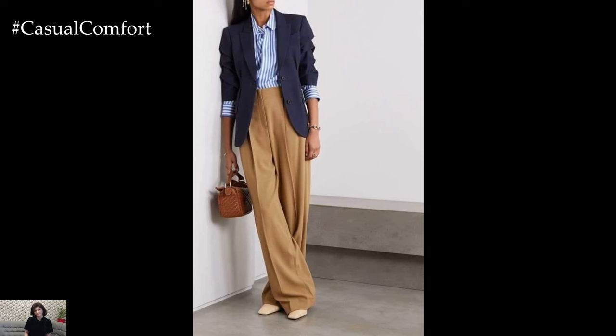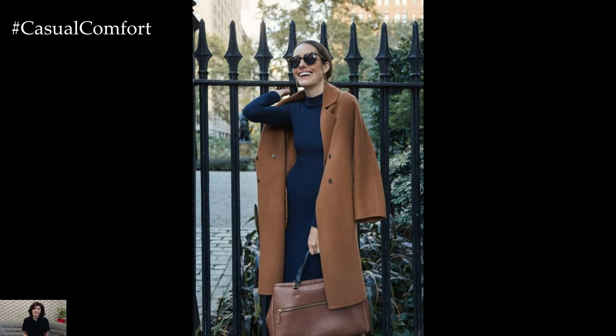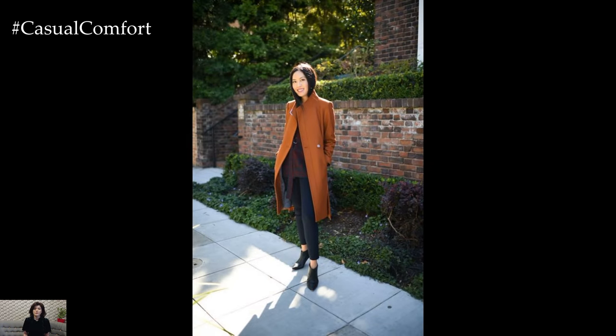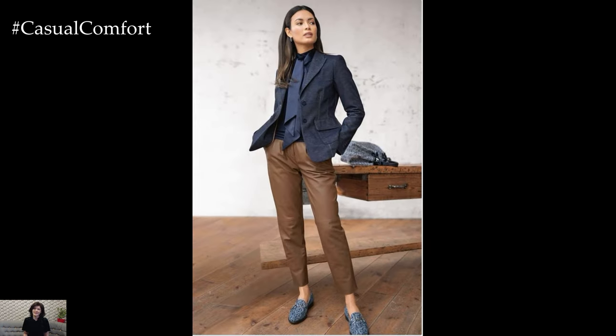Ultimately, the navy and camel style isn't just a combination of colors — it's a statement of timeless elegance and versatility. Whether embraced in formal suits, casual ensembles, or creative layering, this pairing offers a canvas for personal expression within the realm of classic sophistication. The navy and camel style is a testament to the enduring allure of pairing deep, rich tones with warm, neutral hues, creating a fashion narrative that withstands the test of time.